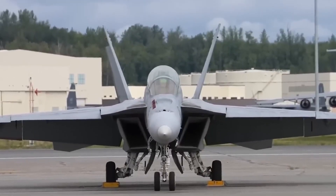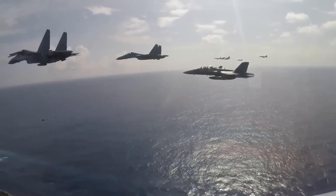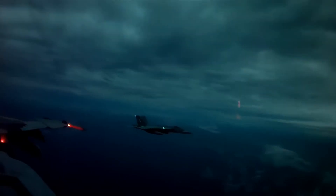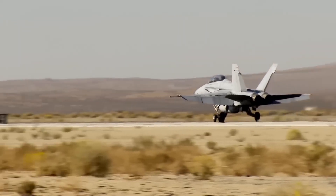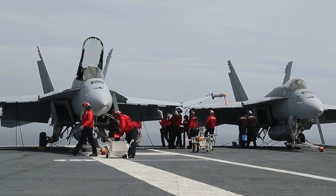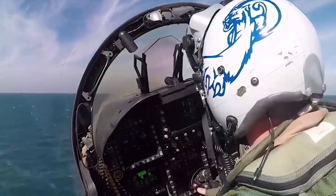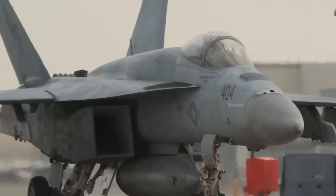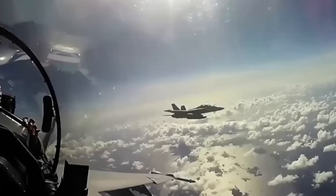The Block III isn't just about firepower and agility — it's also built to last. One of the most significant improvements is its extended airframe life, now rated for up to 10,000 flight hours, nearly doubling the lifespan of its predecessor. This makes it one of the most durable aircraft in the Navy's fleet and is a key factor in maintaining a cost-effective carrier air wing. An extended airframe life translates to greater operational availability and reduced long-term costs, with fewer replacement aircraft needed and maintenance expenses managed more effectively.